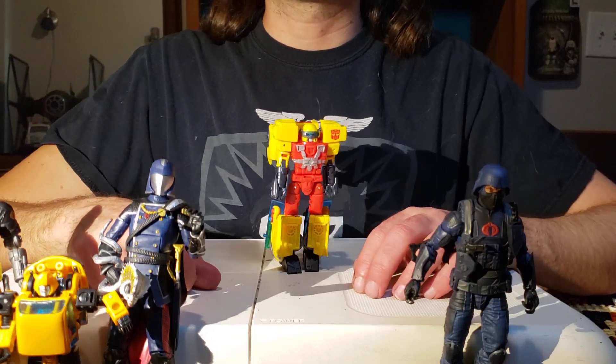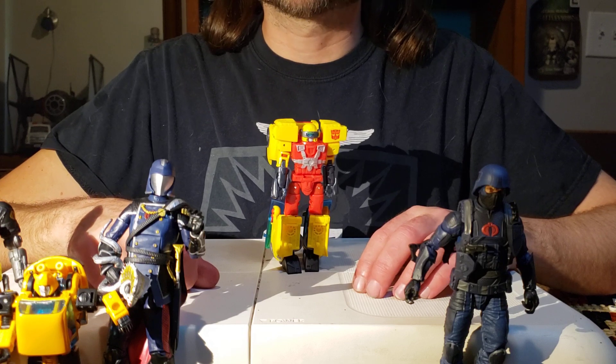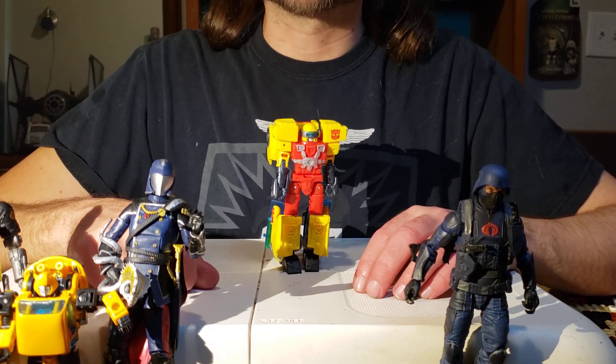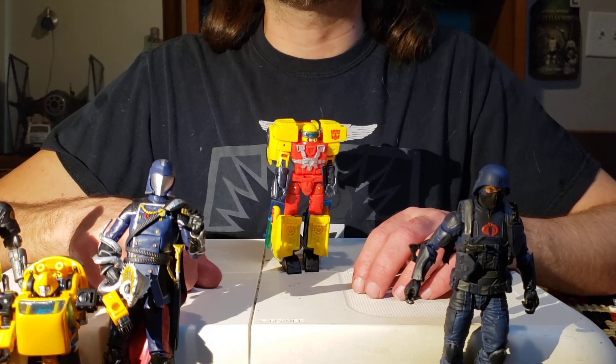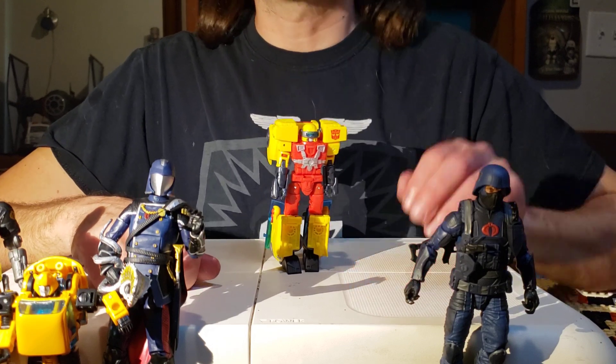Good afternoon and welcome to One Meets The Eye. I'm your host Blind Prime. For today we're going to be looking at the Transformers Legacy Hotshot from Transformers Armada. He is the second figure in the Armada series that we've gotten re-released in this new Transformers Legacy wave — the wave after War for Cybertron.